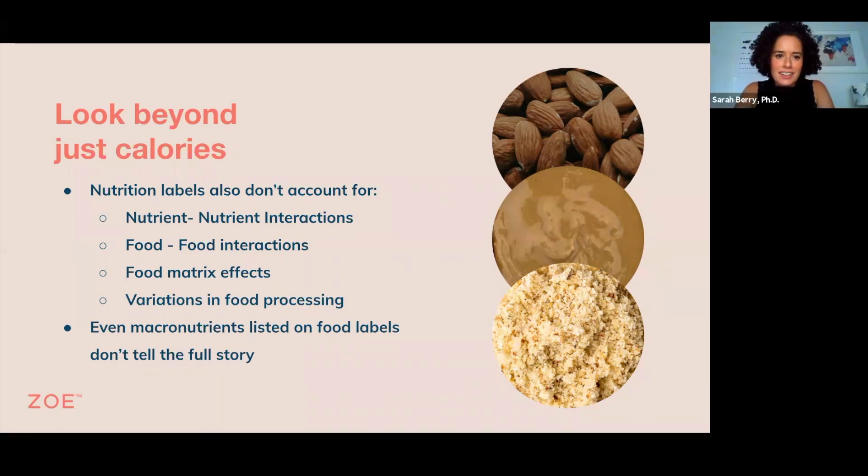Yeah, I mean, this is something that very few of us are aware of. And like Christopher said, there's a very simplistic labelling that obviously is there for a reason. But we don't eat nutrients. We don't even just eat single foods. We eat meals, we have dietary patterns.